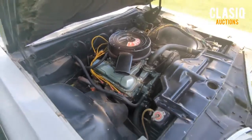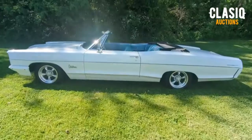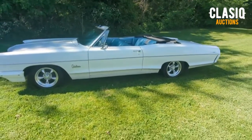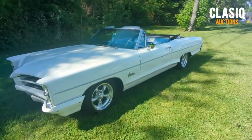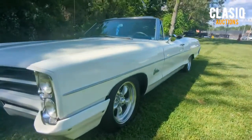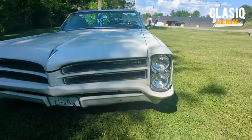The power steering and power brakes work good. An independent pre-purchase inspection report has been completed and it can be viewed on the vehicle listing page at Clasiq.com or by clicking below in the video description. Thanks for watching and good luck bidding.